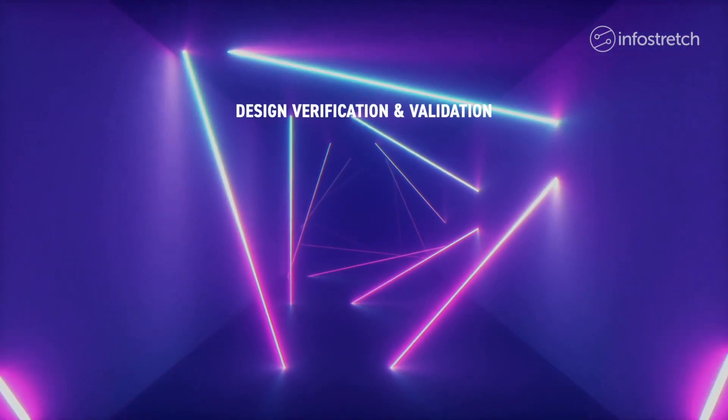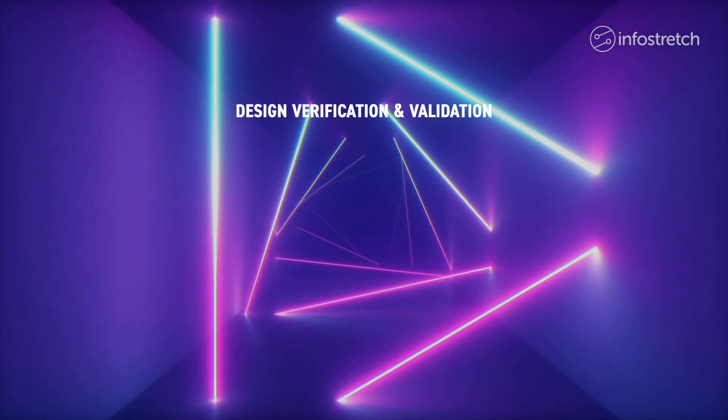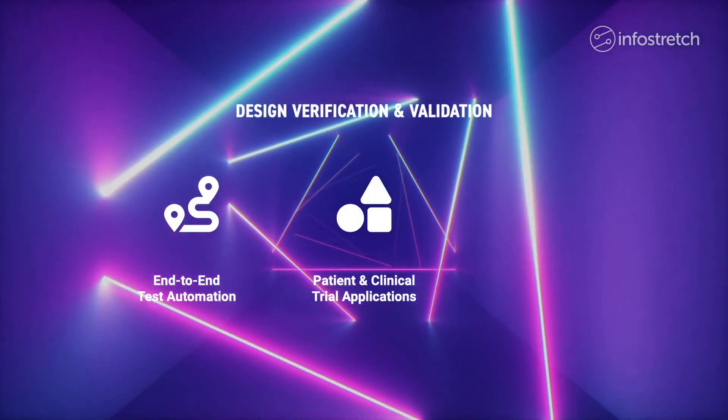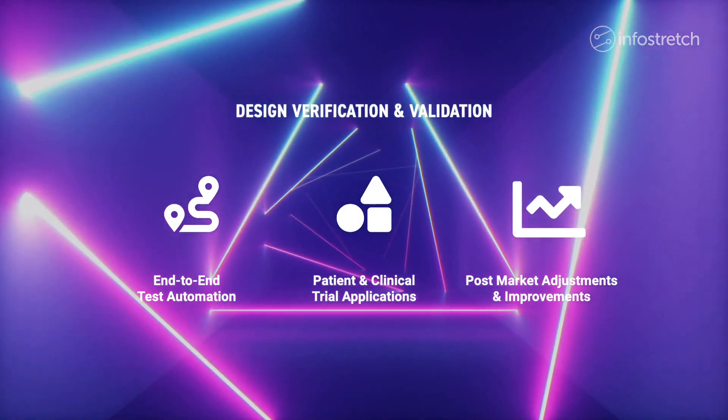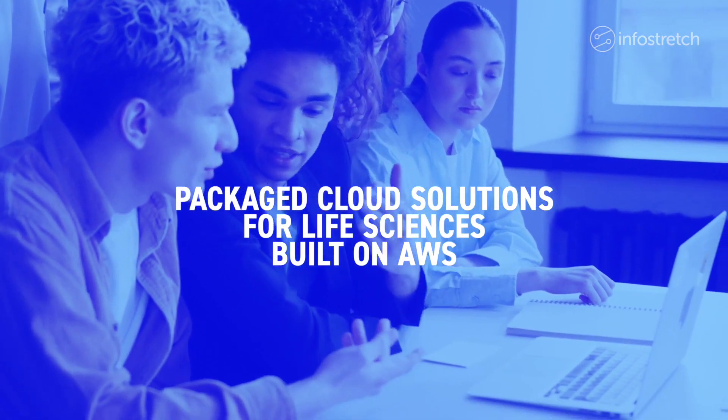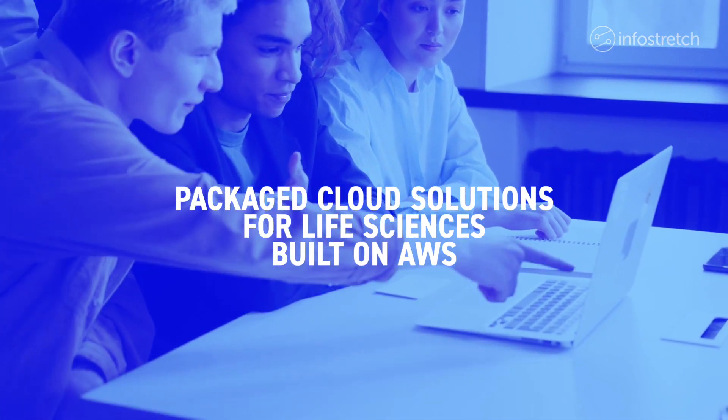We also provide design verification and validation, including end-to-end test automation, patient and clinical trial applications, and post-market maintenance and improvements.